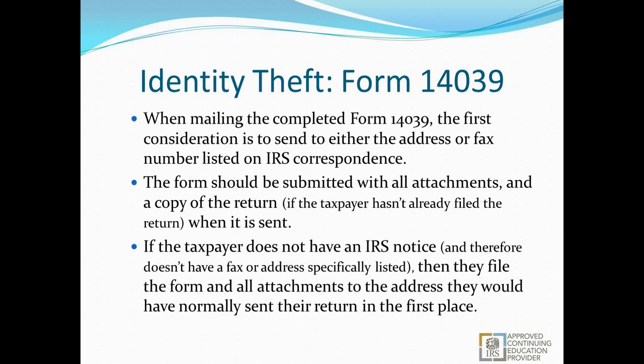When mailing the completed Form 14039, first send it to the address or fax number listed on any IRS correspondence. The form should be submitted with all attachments and a copy of the return if the taxpayer hasn't already filed. If a return was filed and rejected and found to be identity theft, complete the form, gather all the documents and photocopies needed, print a copy of the completed return, sign it, and send it all in — potentially with a cover letter explaining the situation. This way, everything needed is in one convenient place: the proper return, the correct refund address, and all identity theft documentation. Nobody from the identity theft division has to go contact general IRS agents handling the return — it expedites the process significantly.